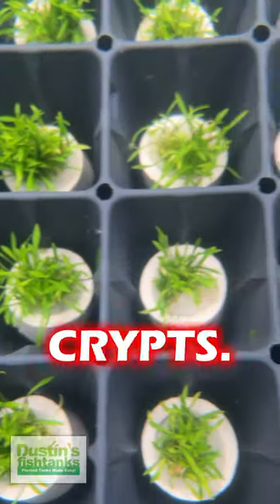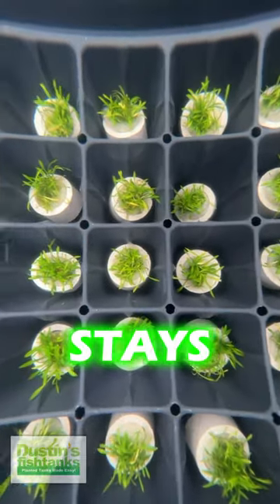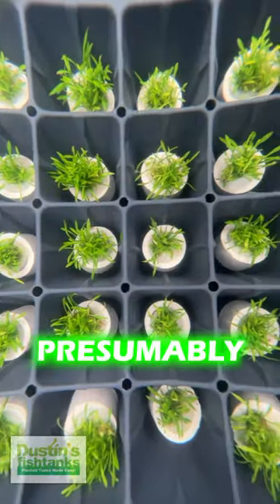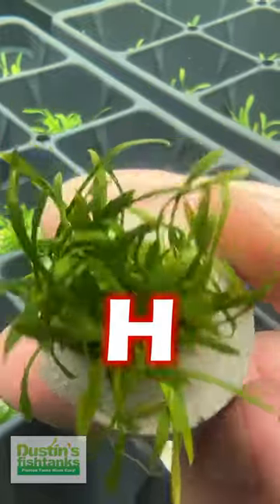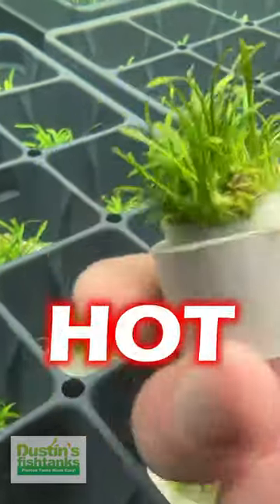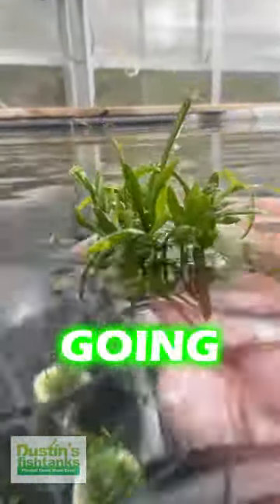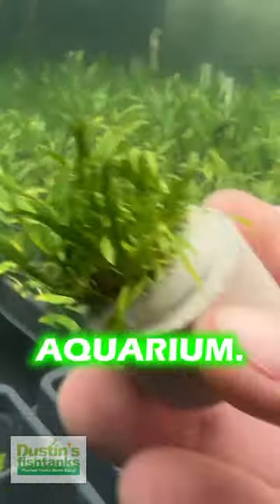We don't sell a lot of crypts, but we sell a ton of this. This is the ultimate foreground crypt because it stays super-duper low. This plant came in hot — it was presumably grown above water and we are slowly converting it. This foreground plant takes its time, but once you let it get going and show it a little bit of patience, it will be a tremendous specimen in the foreground of your aquarium.